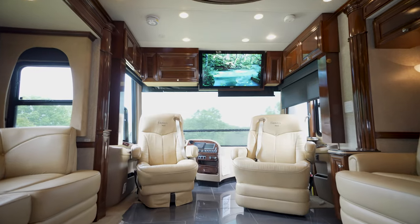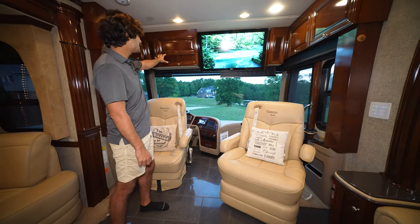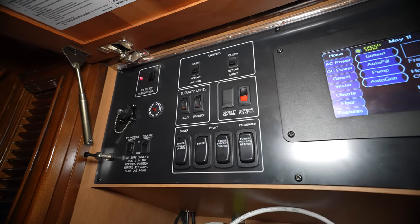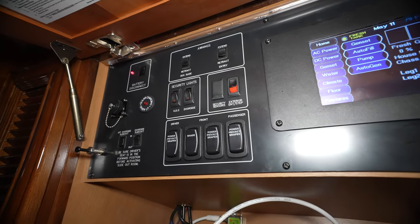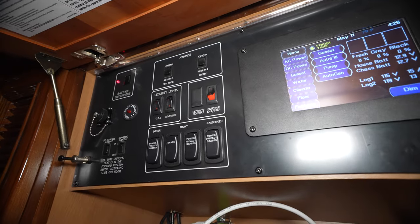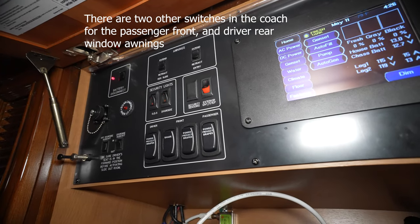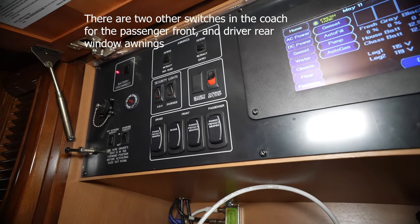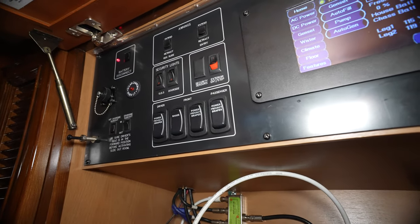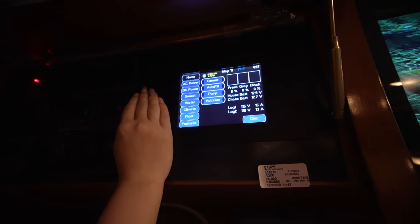Before leaving the salon area, the coach controls are located right in front of the driver's seat. In the top left is the 12-volt battery disconnect to prevent draw during storage. There are controls for all electric window awnings, security lights on both sides, the interior entrance step power switch, privacy drapes for the cockpit, the front main shade, and two slide-out controls.